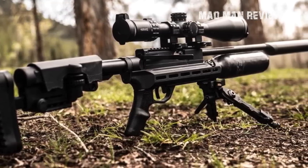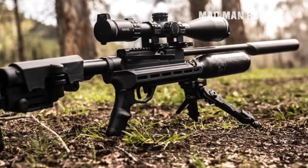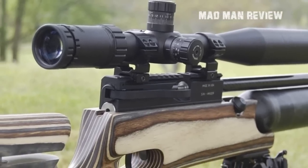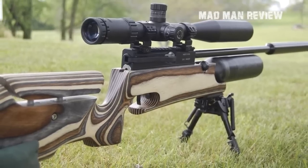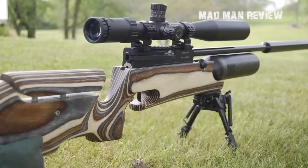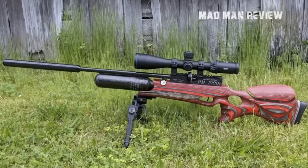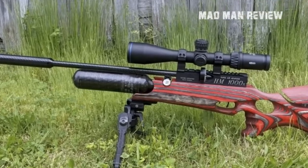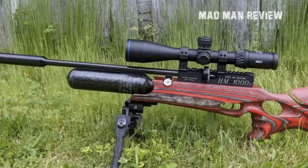There is a 12-shot rotary magazine and a smooth side-lever cocking mechanism that allows you to concentrate on shooting rather than loading. The chassis is fully ambidextrous thanks to the pistol grip, adjustable cheek rest, and adjustable spring-loaded butt pad for a custom fit. However, all these features and the impressive design don't come cheap — the HM1000X goes for $2,199, a price tag indicative of its superiority and effectiveness.